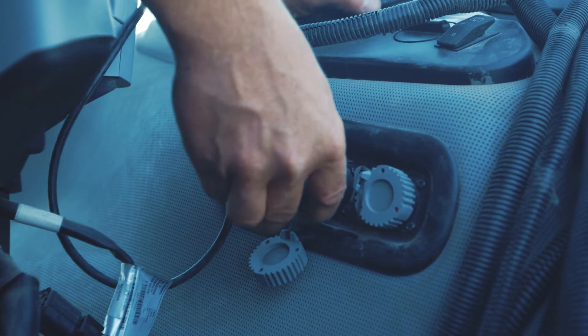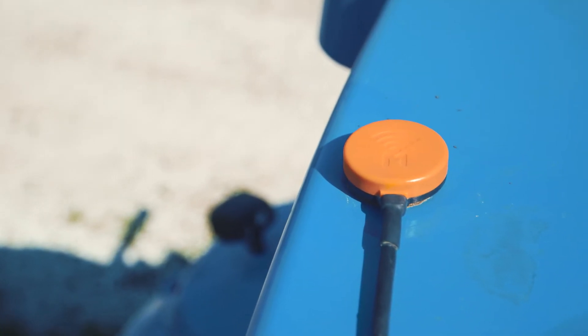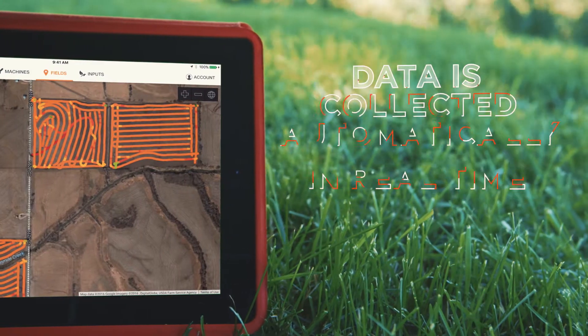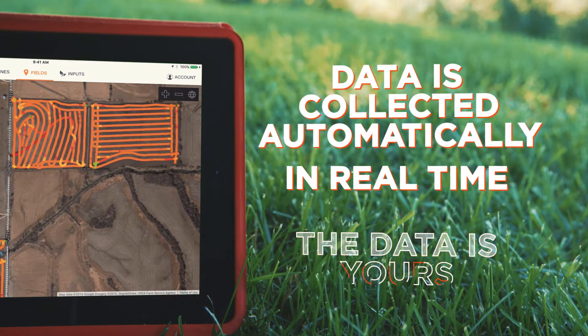Just plug Puck into your machine's diagnostic port, mount an antenna, and you're ready to go, wirelessly sending all your data to your secure account. No more written logs or thumb drive transfers. Puck works while you work, and the data stays your property.